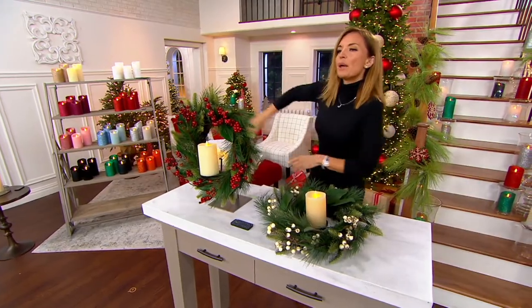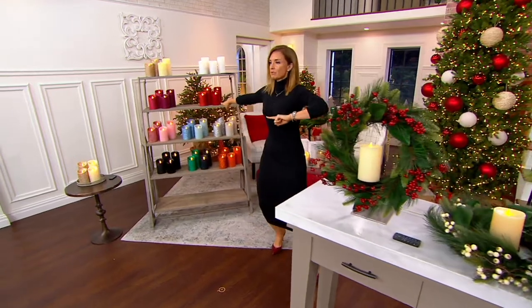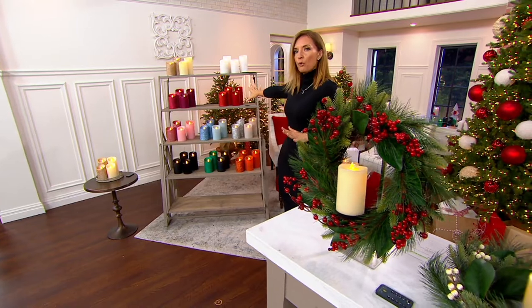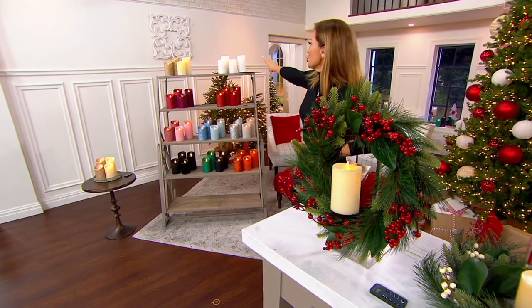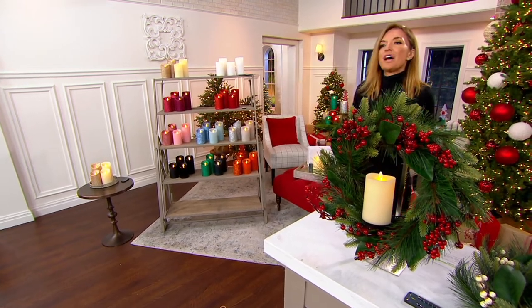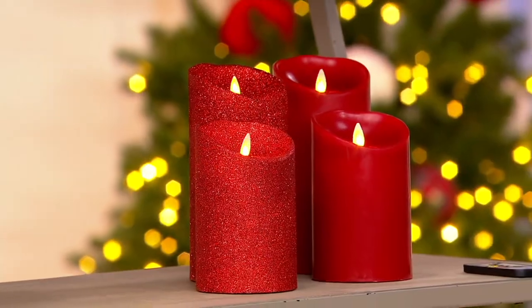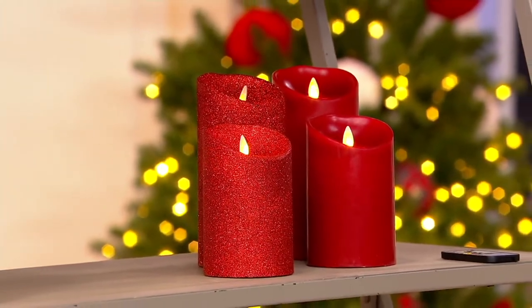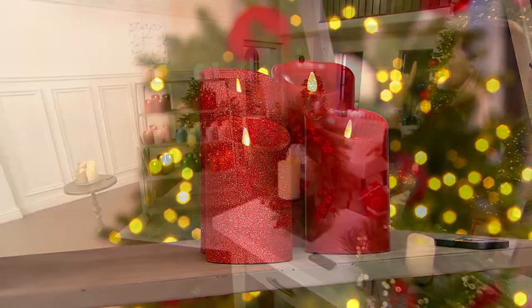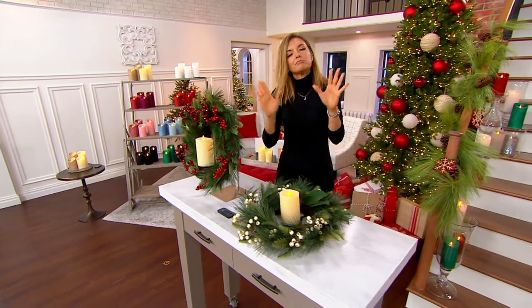This is our Today's Special Value — a set of four Luminara candles, two smooth and two glittered, at $99.96, breaking down to $25 per candle. We already have six thousand five hundred orders. Color options include ruby red, gold, white, red, plum, pink, cloud blue, silver, rust, green, and black — which is almost gone.